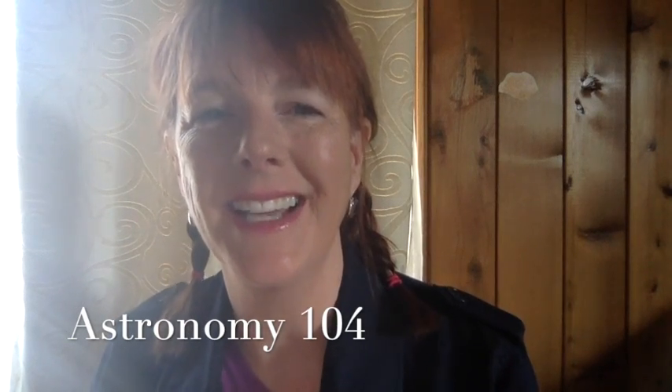Hi, I'm Michelle Cullen and tonight I will be your guide for the night sky in Astronomy 104 at Prince William Sound College in beautiful Valdez, Alaska.